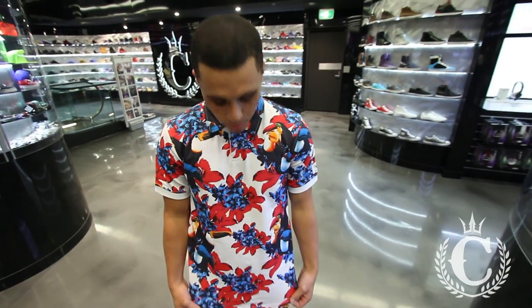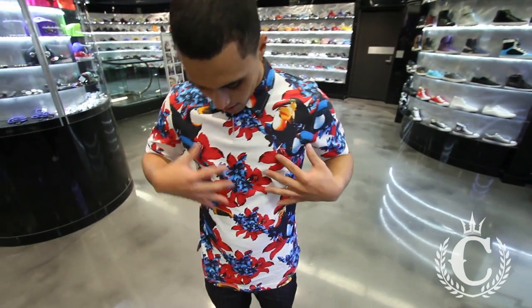Yo, what up? Jordan from Culture King, Sydney in here. What we got in from Playcloth today, we've got the new Rainforest Polo. It's a nice little floral print that we got going on with the toucans mixed in with it.